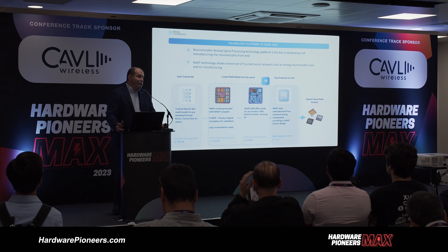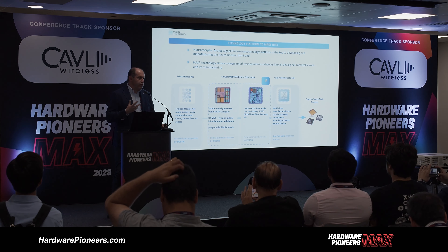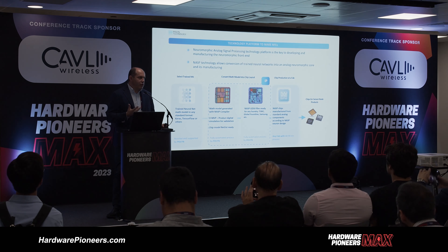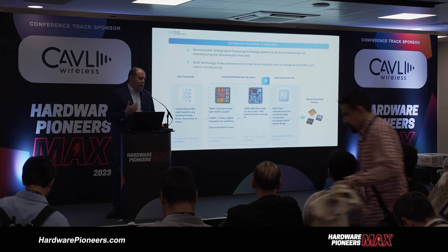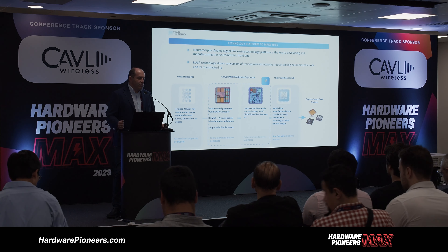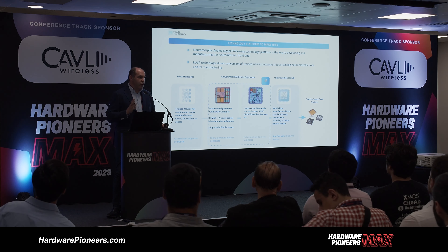So how do we practically deliver this? We use neural nets for data processing, but we think it's useful to split neural net training — the ML process — and inference. On the sensor level, you typically don't need to update your network, so it's a fixed structure. You can train a digital model of the neural net in a standard digital environment, and then we have our own compiler — special software on top of the Cadence design flow — which can take a digital model in any format.